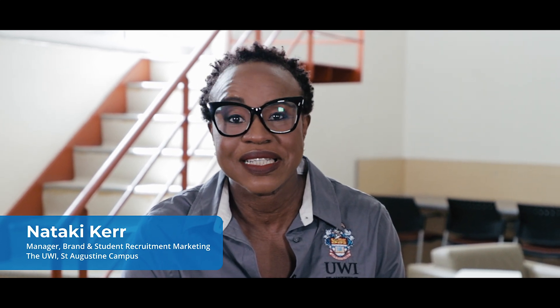Hello, my name is Nataki, manager of brand and student recruitment at the University of the West Indies. I'm here at our postgraduate lounge where all our postgraduate students can come and relax and study and just have a moment to themselves. And today I have with me Dr. Wendy Ann Isaac, who's going to chat with us a little about the MSc in Food Security.